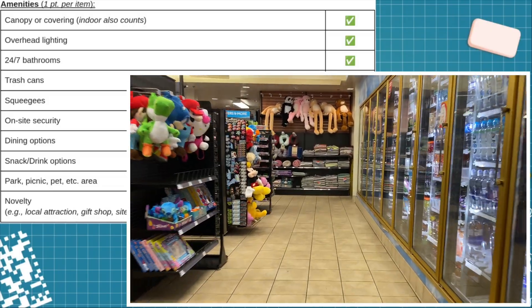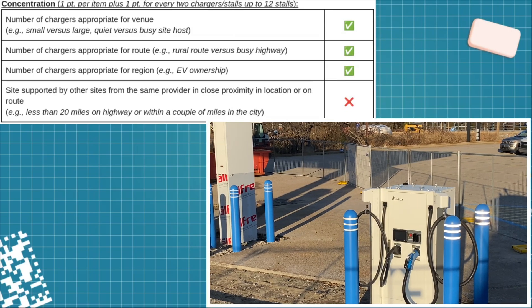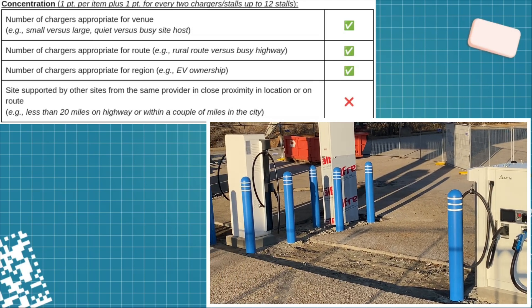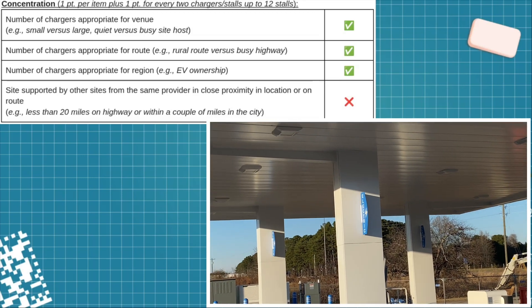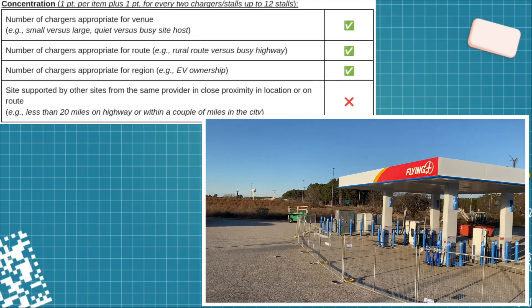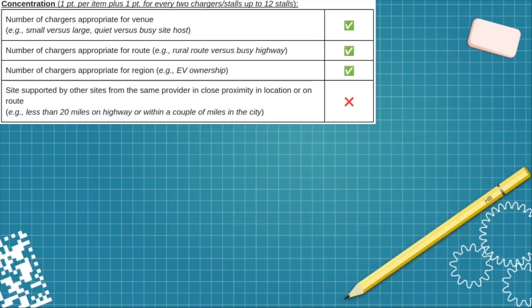There's really nothing else around besides the gas pumps and the truck stop. As far as concentration, there are six stalls so they get points for that. This is a somewhat subjective category, as Eric at News Coulomb admits, but they did increase from their typical two dual dispensers to three dual dispensers, likely because of the I-95 corridor being such a popular route — so I have to give them credit for that. There is no EVgo anywhere near here, so that option gets a no.